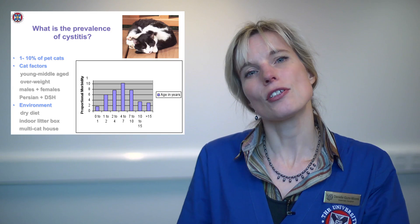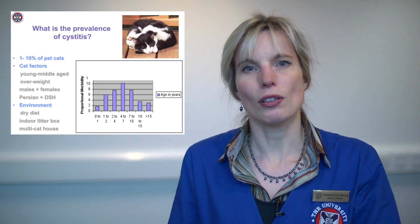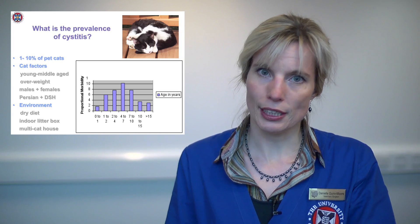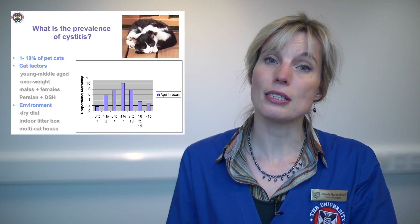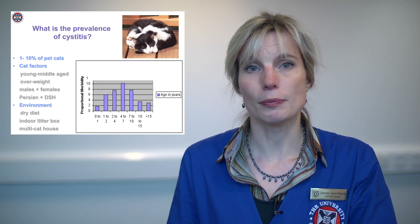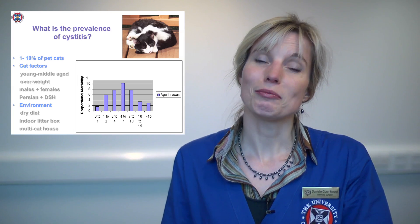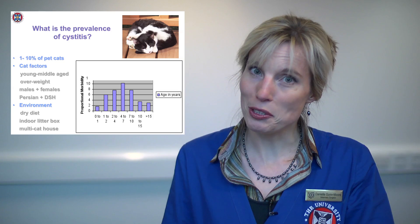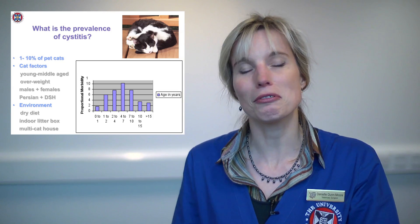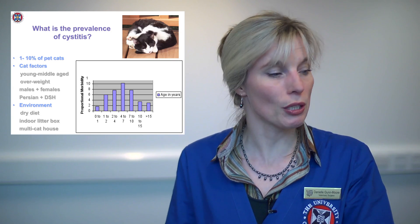If you look at the type of cats that develop bladder disease, it's quite an interesting profile, because they are young to middle-aged cats, whereas with humans and dogs you tend to get more cystitis when you're older. But with cats it's young to middle-aged, particularly black and white cats, which is very interesting — we've got a nice picture of a black and white cat here. Moggies, so that's crossbred cats, but Persians are predisposed as well.